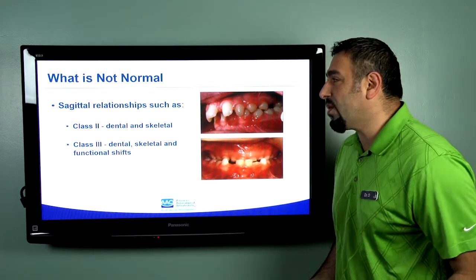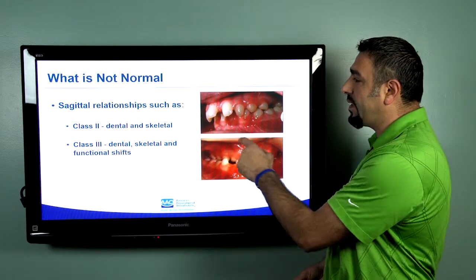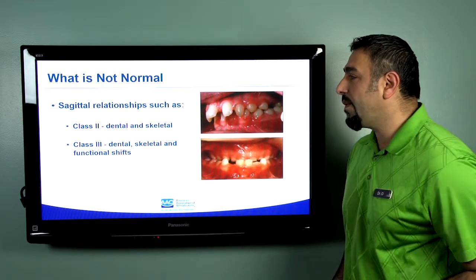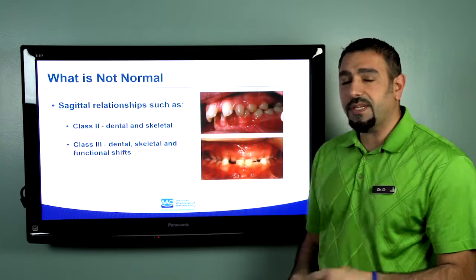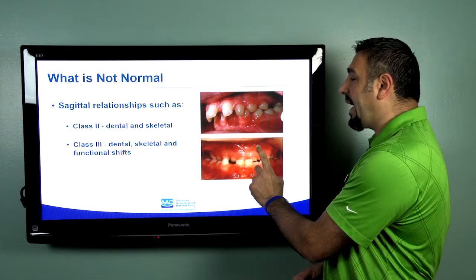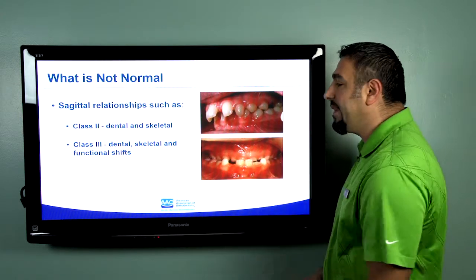If your child has a relationship where you see excess spacing, or the top teeth stick out past the bottom, that would be an indication of something that's not normal in a seven-year-old. If you saw your child have his upper teeth stuck behind the lower teeth, that would also not be normal.